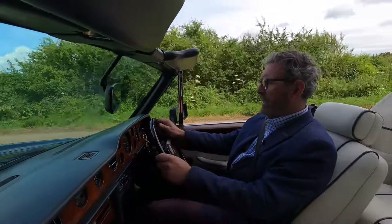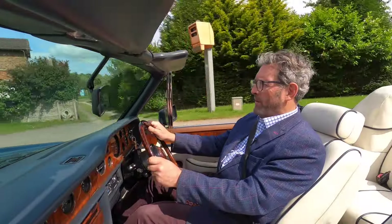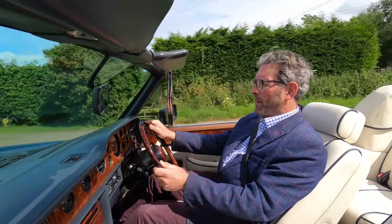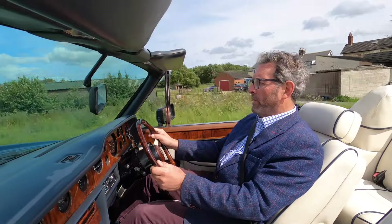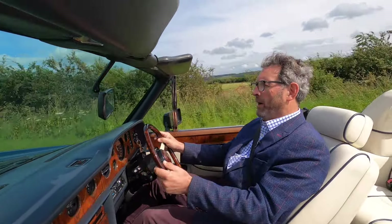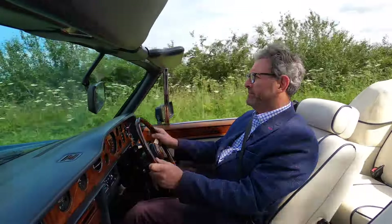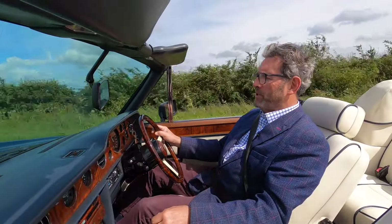We're very fortunate to have a national speed limit road so close to us. Now I'm going to go over a railway crossing — and there, you'd hardly know you'd gone over a bump like that. I'll open the throttle a little bit — there's a modern Jaguar just going a bit slow — and away we go, straight up to 60, just like that.